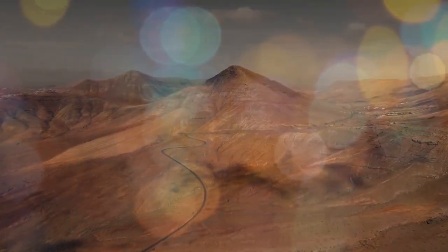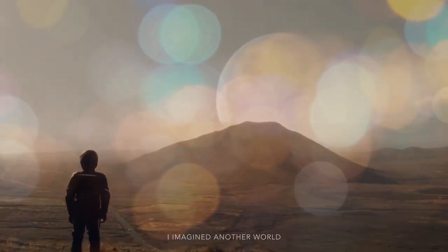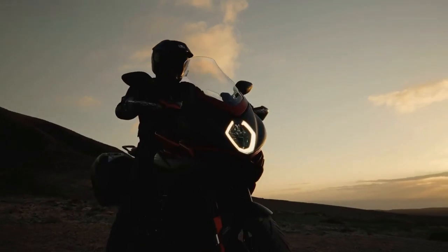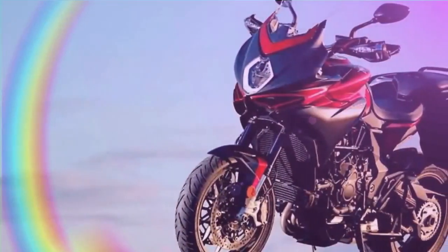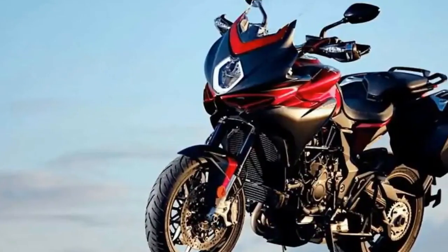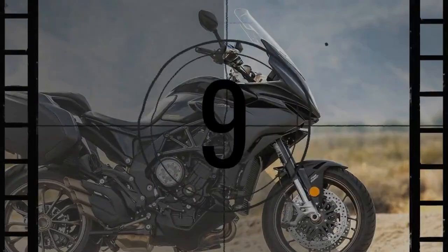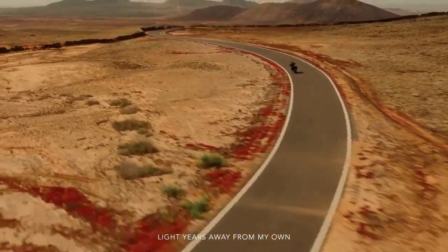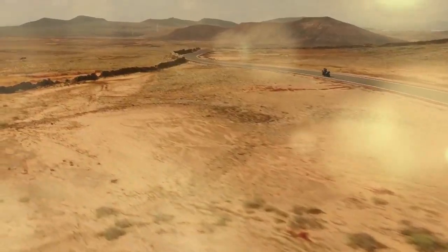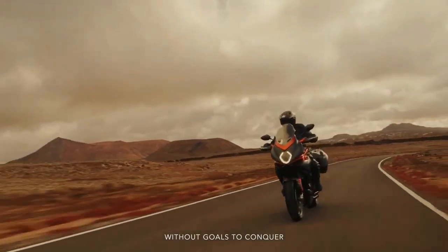If you've ever had to switch to using your non-dominant hand for tasks like riding or brushing your teeth due to an injury, you'll have a sense of the challenge MV Agusta faced when launching the Turismo Veloce in 2015. The company, which transitioned from building airplanes in the early 1900s to motorcycles in 1945, has a strong legacy in creating performance-first motorcycles primarily designed for the racetrack. Despite the 'sport' in the Turismo Veloce's sport-touring label, this bike is not a pure sport bike — it needs to excel in multiple aspects of motorcycling, not just speed.